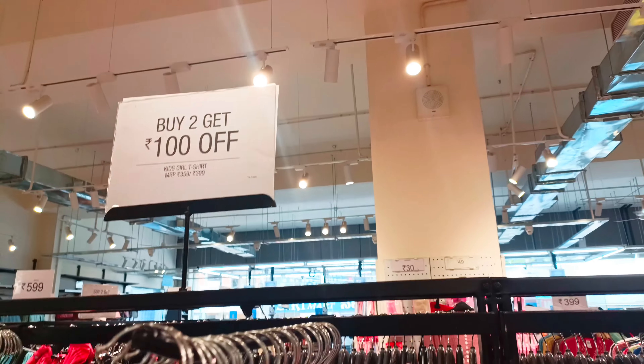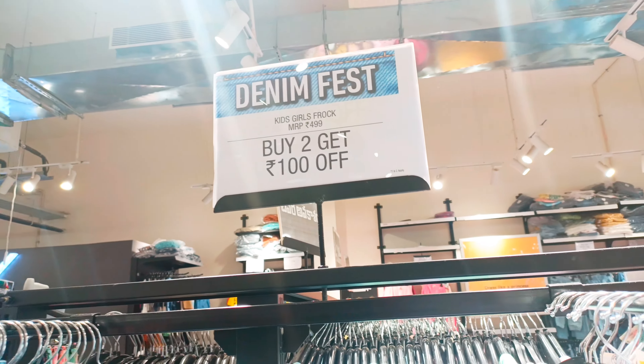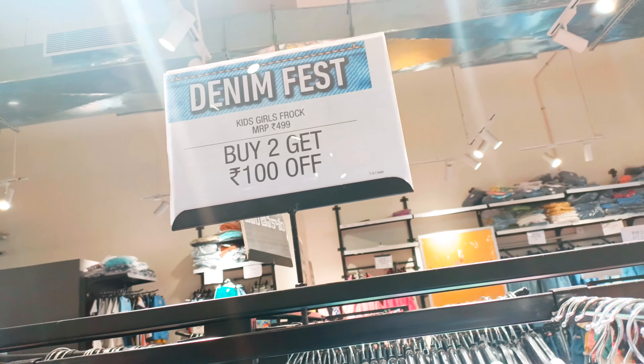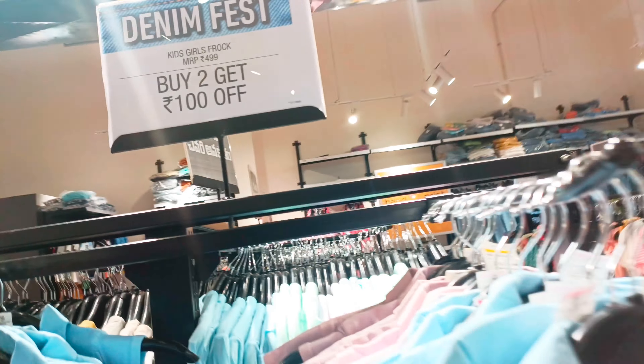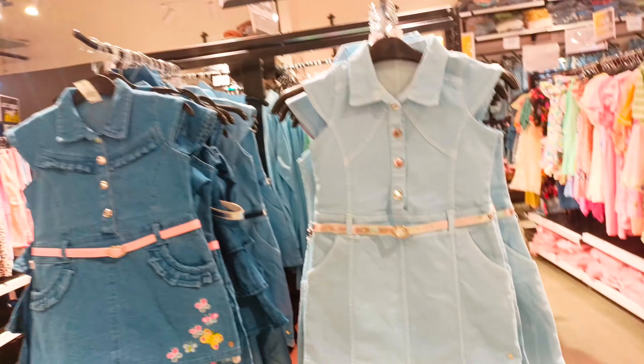The good ones are right in front of you. This is the main offer for denim. There are buy-two-get-100-rupees offers here. Here are the dresses.